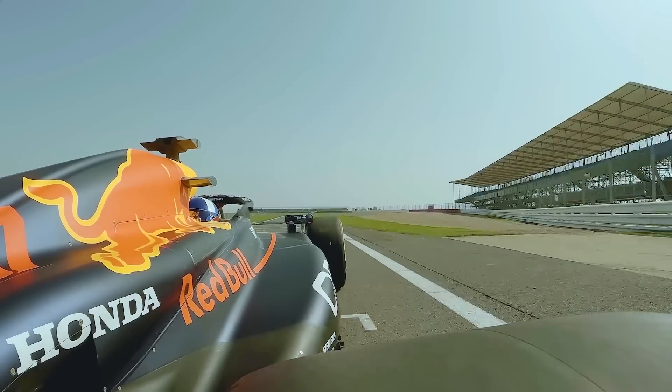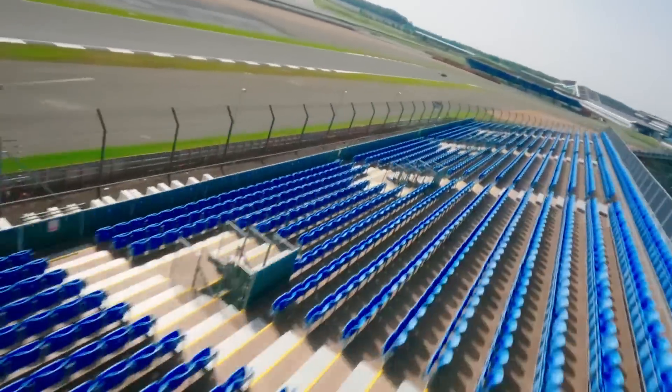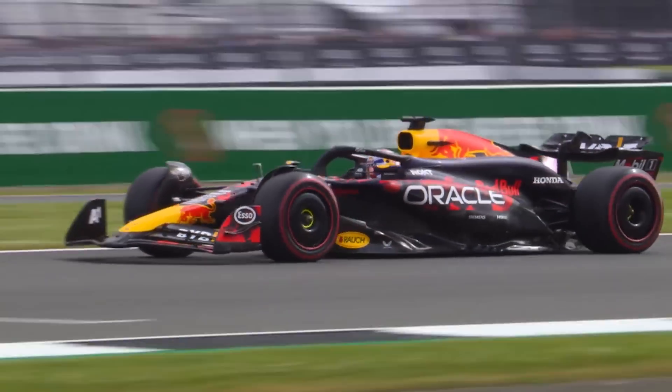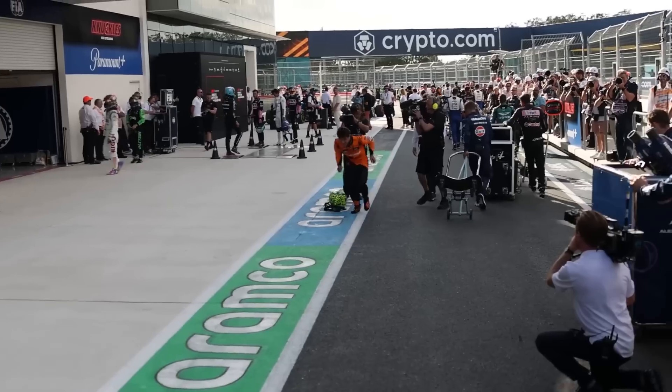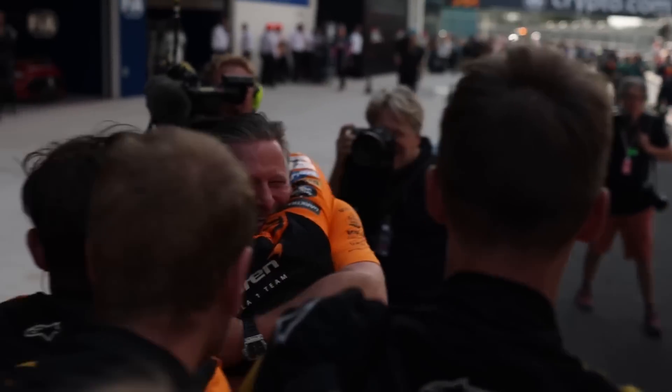Friday practice is over at Silverstone and in typical British style the weather was a mixture of dry and wet with some dark clouds in between. Thankfully FP1 was dry and the majority of FP2 was dry so we got to see a lot of dry running. The fastest driver in both practice sessions was Lando Norris as McLaren is looking very hooked up so far this weekend.